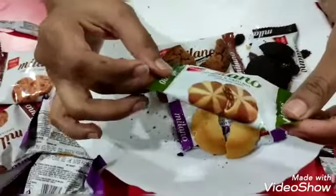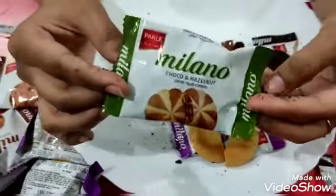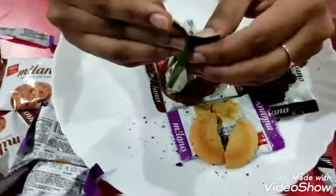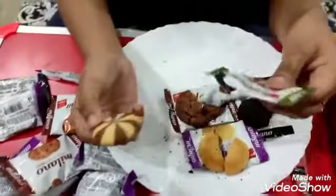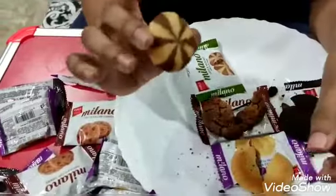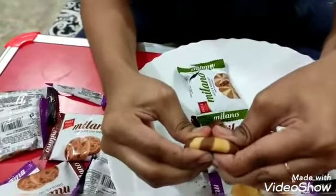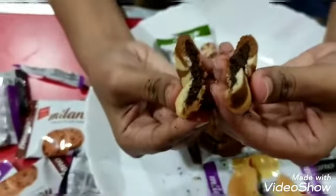And the last one is my favorite — choco and hazelnut cookies. Here are my hazelnut. Texture, you can see, looking beautiful. And there is dark chocolate inside.